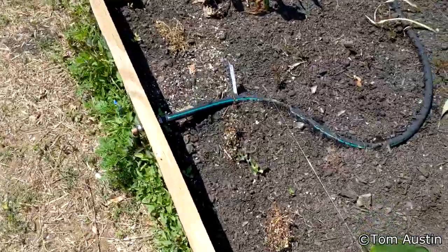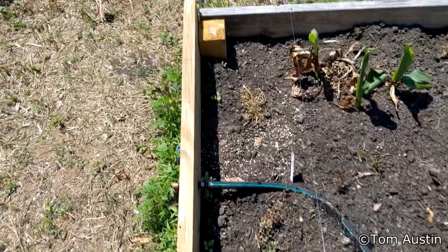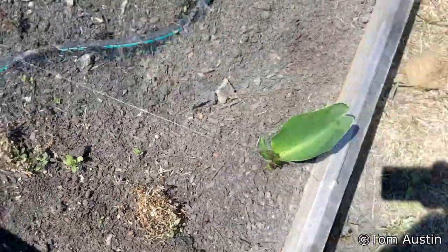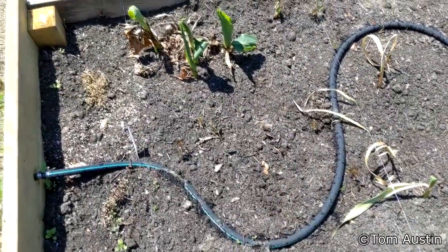The goldmane coreopsis is just fine. Frogfruit took an absolute beating, which is really surprising to me because that stuff grows on top of asphalt. Cannas are poking back up — they just got nipped, they didn't actually really get burnt.